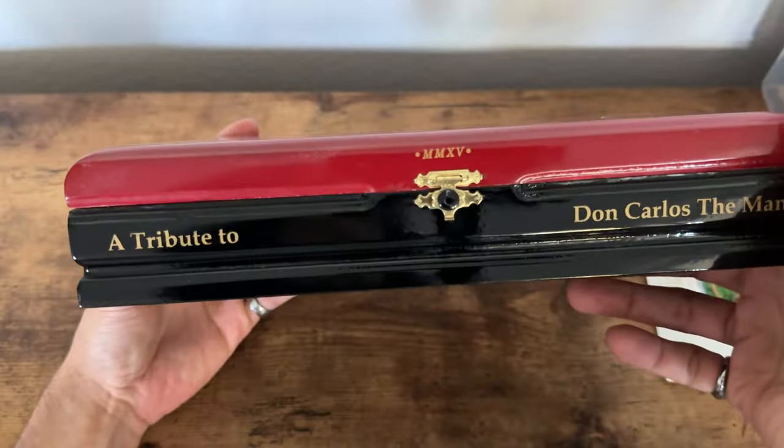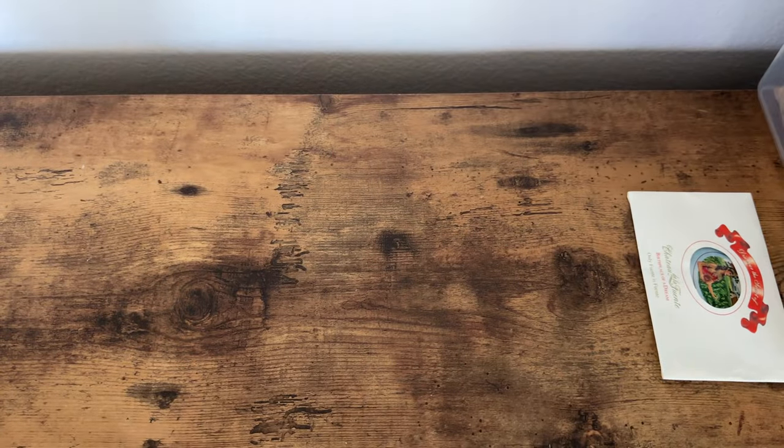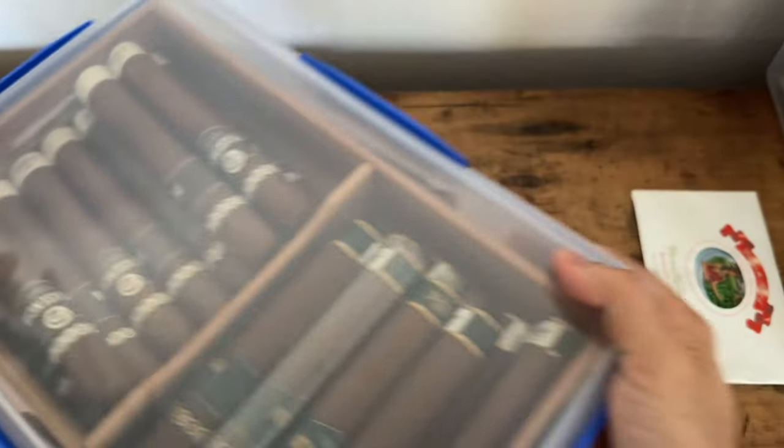I love the two-tone red and black too — isn't that cool? All right, let's get into it.